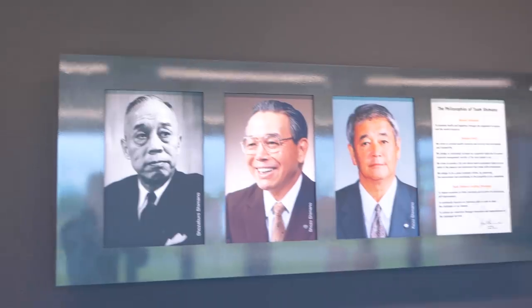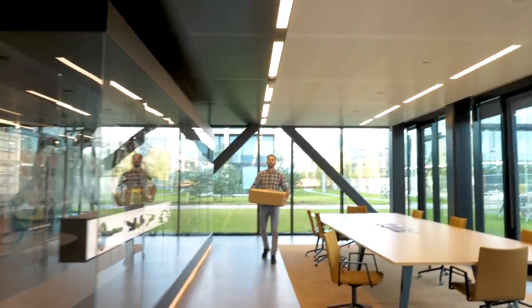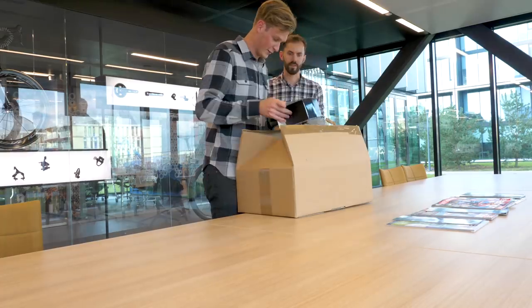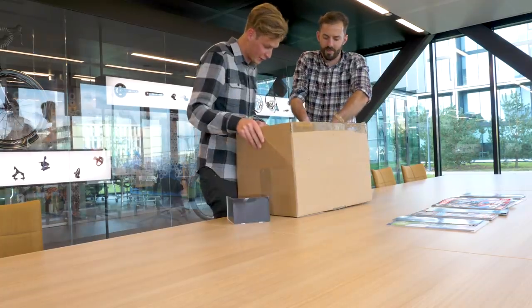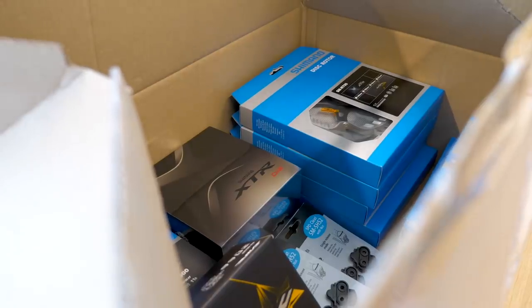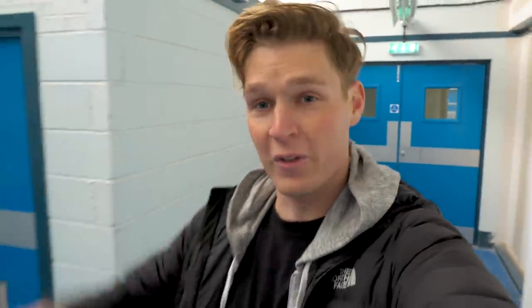Okay, so today I'm in Eindhoven, Holland. I've come to Shimano Europe — we're gonna have a couple of meetings and I've also got to pick up a special box for my new bike build, so let's get in there and check it out.